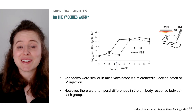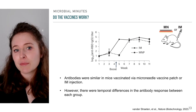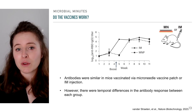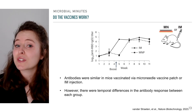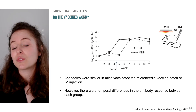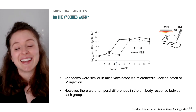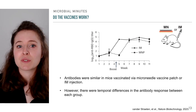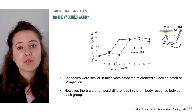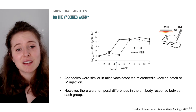Of course, printing the vaccines is one thing, but do they actually work? The scientists administered vaccine patches to the footpad of mice and, 28 days later, followed up with another microneedle patch as a booster dose. Serum was collected from the animals every two weeks to assess concentration of antibodies that bind to the region of the SARS-CoV-2 spike protein used in the vaccine ink. For comparison, a separate group of mice was vaccinated with the mRNA lipid nanoparticles via intramuscular injection.